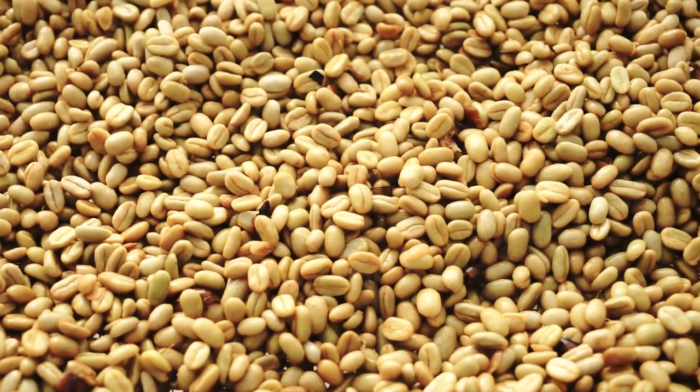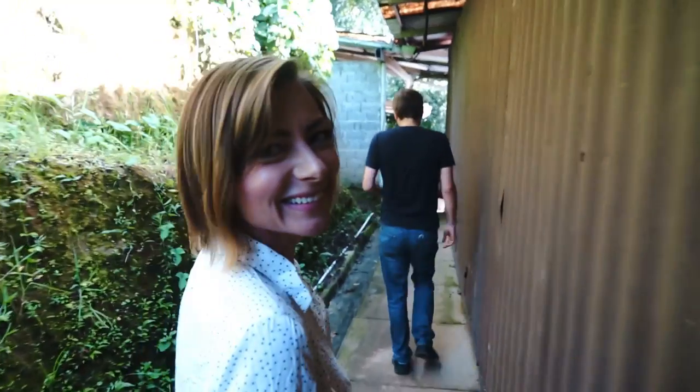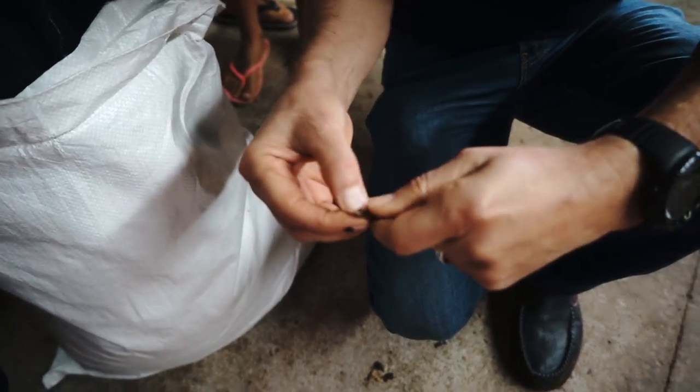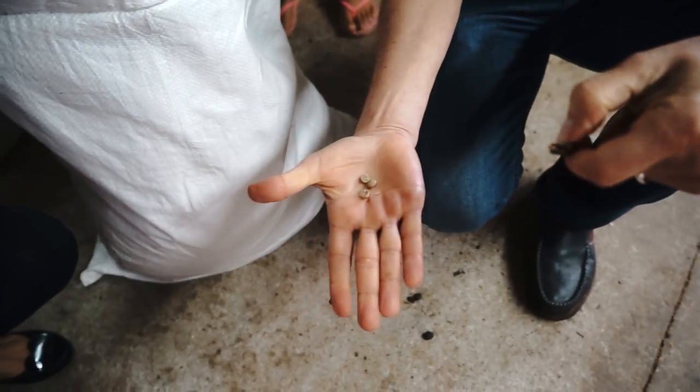All my coffee enthusiasts rejoice. No matter which methods are used, the next step is milling. This is the cascada, and then this is the bean — this is what is shipped out for them to roast.